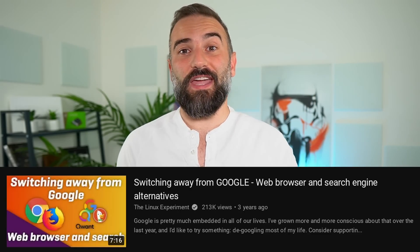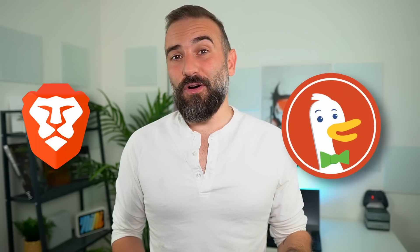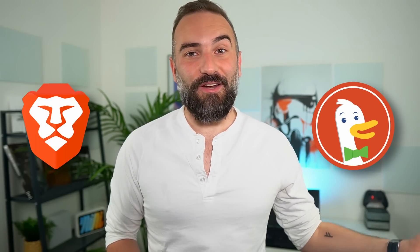Hey everyone, this is Nick and it's been three years since I took a look at alternative search engines, alternatives to Google, and new ones have popped up since then, existing ones have gotten better or have not improved at all.